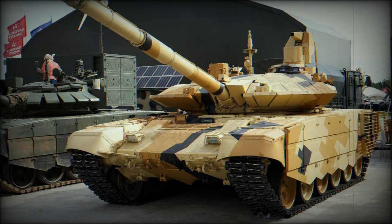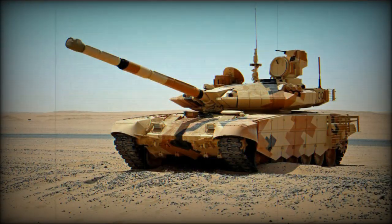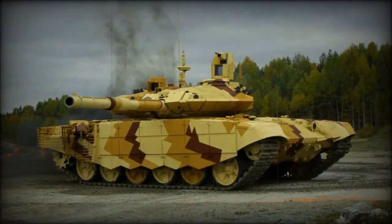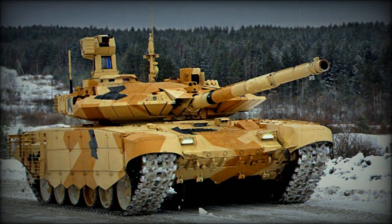The T-90MS Tagyl is powered by a new V-92S2F turbocharged diesel engine developing 1,130 horsepower, coupled with an automatic transmission with seven forward and one reverse gear. This is a milestone in Russian tank development, as all previous Russian tanks were fitted with manual transmissions. The new tank also has improved suspension and drivetrain, and maximum road speed has improved over its predecessor. The Tagyl is also fitted with an auxiliary power unit which powers all systems when the main engine is turned off.